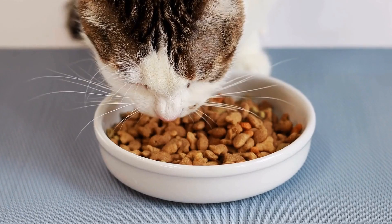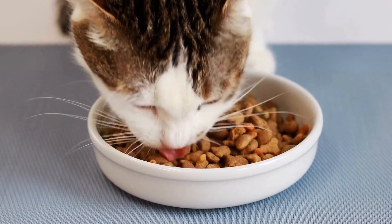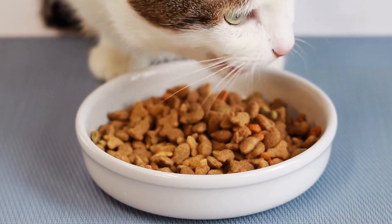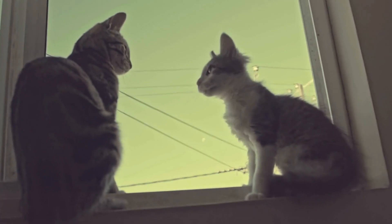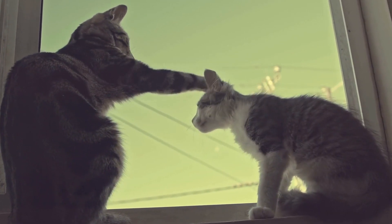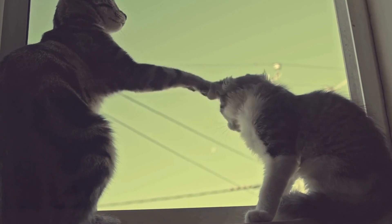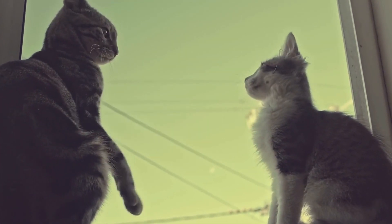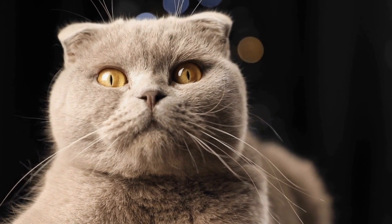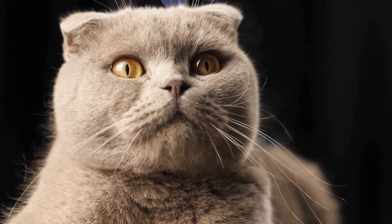3. Interactive Toys. Toys play a vital role in keeping cats engaged and mentally stimulated. Introduce a variety of interactive toys like puzzle feeders, treat dispensing balls, and laser pointers that will keep them entertained for hours. These toys will not only provide physical exercise but also challenge their problem-solving skills.